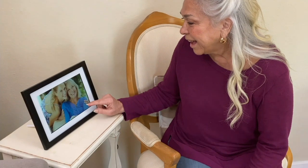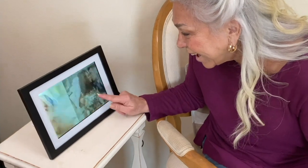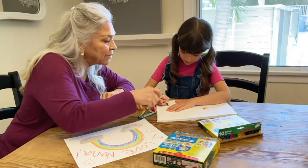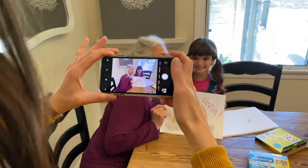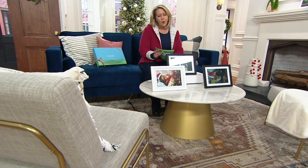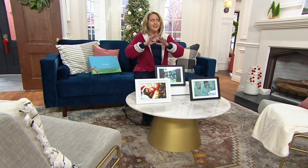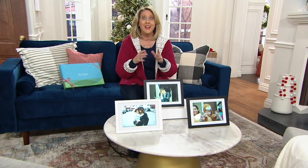This is the coolest thing. When it first came to QVC — whether it was earlier this year or last fall — I was one of the first ones to have it on air. They gave one to me to play with, and I enjoyed it so much I bought myself one.